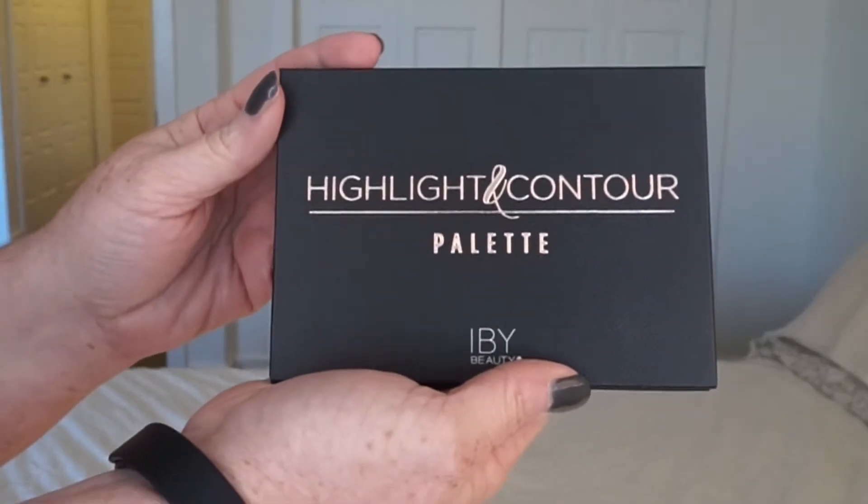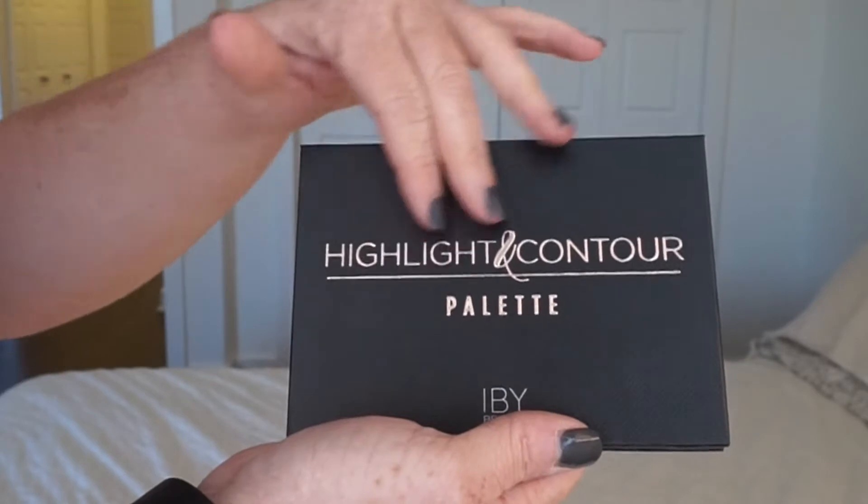They have BB creams, concealers, and different palettes, and they seem to be expanding their beauty line, so I think they are new and moving into the market. This palette is going to set you back $40 American, which is pretty consistent with the price of this trio. Basically you get six shades here — three contour and three highlight — as opposed to their eyeshadow trio which is three pans for $19. So this with six shades, the pans are larger in the highlight and contour palette.